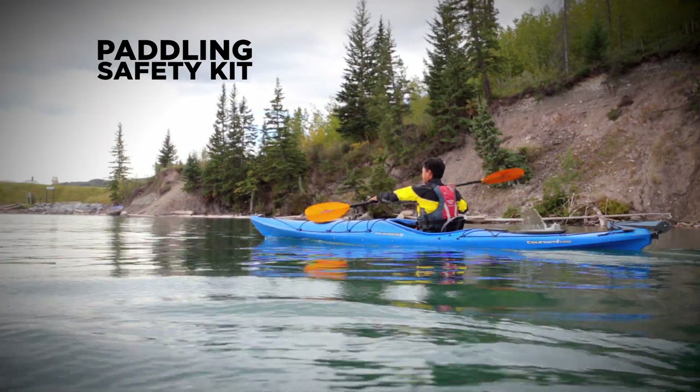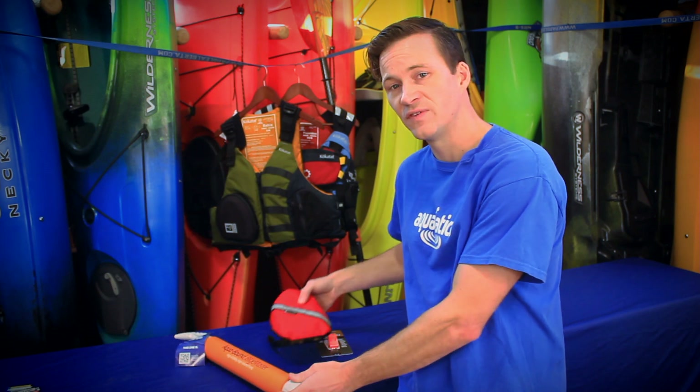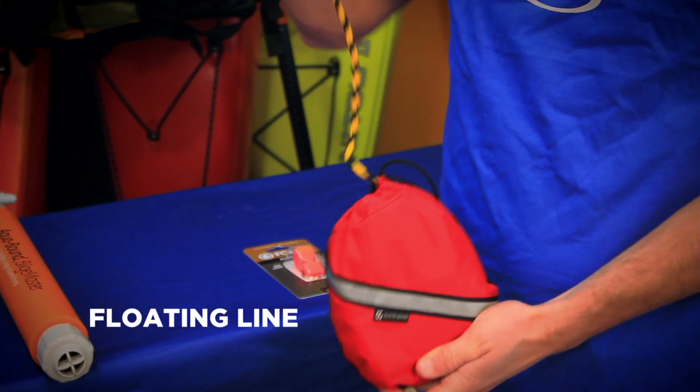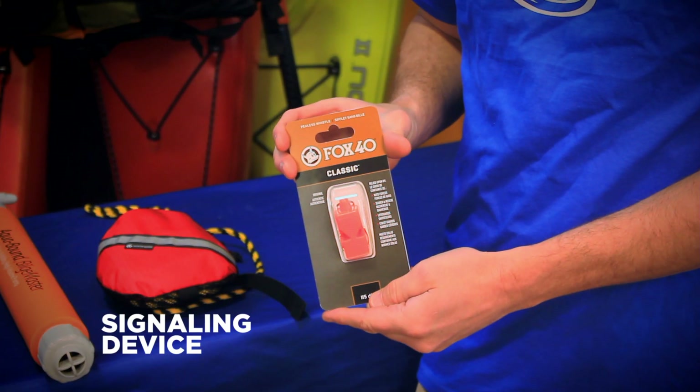There's one other requirement that we do need to carry with us out on the water — generally this is our safety kit. Safety kit is broken down into three parts: typically some form of bailing device, 50 feet of floating line, and a form of signaling device. Generally we like to use a pealess whistle.